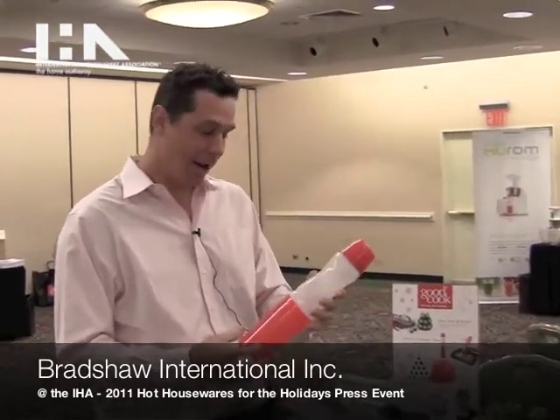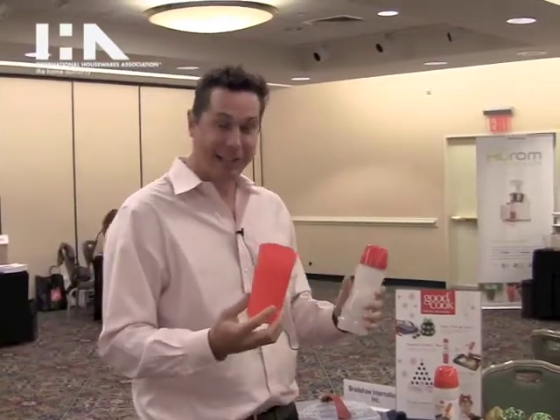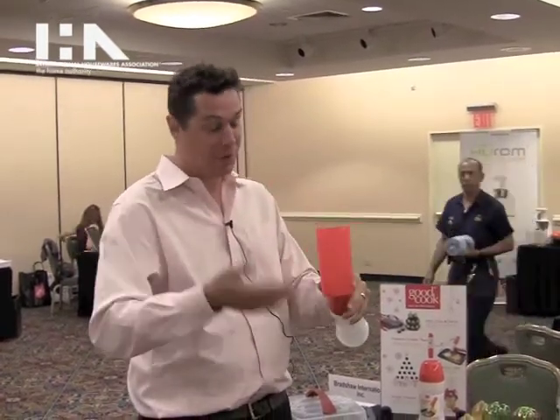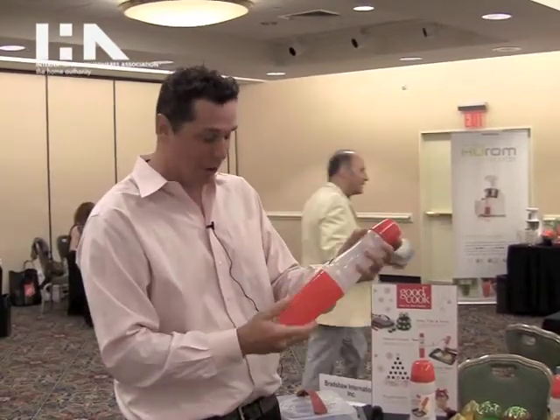First is the Pancake Creator. This product is pretty cool, pretty unique. Basically what it is, is it allows someone to create their own pancakes instead of basic round circles. Put your Bisquick, your Crusties, any pancake mix you want in the appropriate indicated size and put it in.